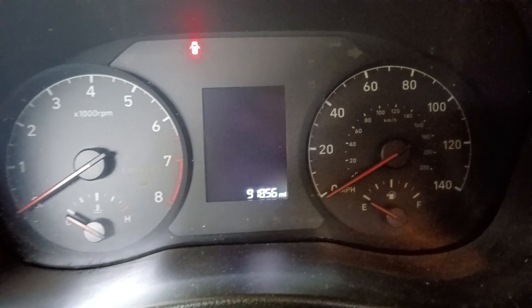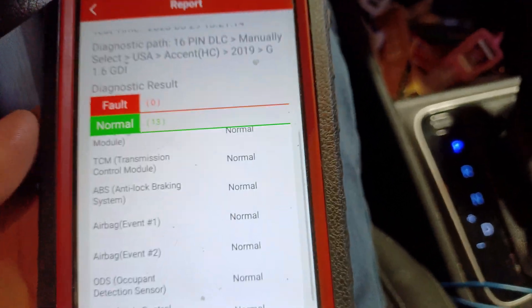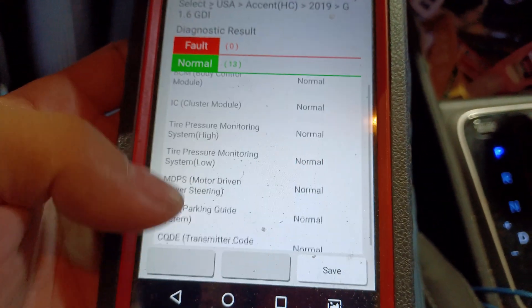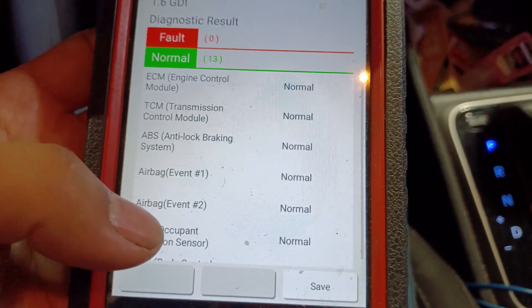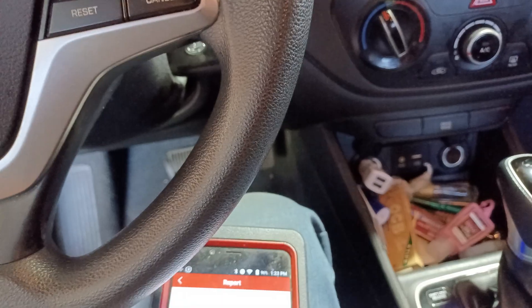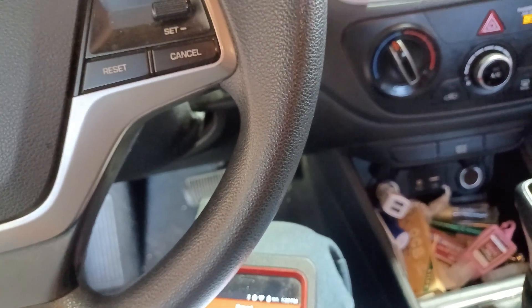In case anyone is wondering, we are at 91,856 miles. I just did a full system scan and as you can see, fault codes: zero. Absolutely nothing - everything is normal on this car. I'm going to save this report. As far as diagnosing whether we have a restricted catalytic converter, what I'm going to do is put my pressure gauge on the upstream oxygen sensor port.